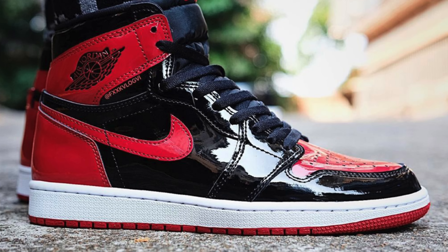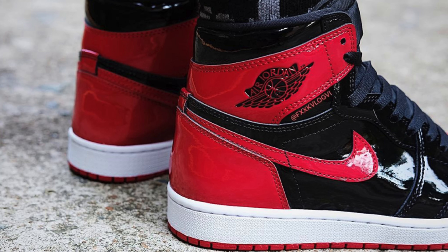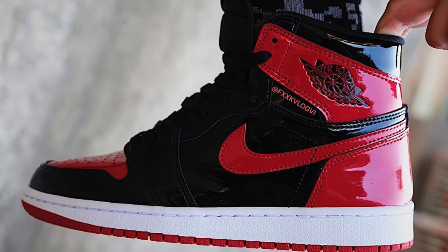Speaking of patent leather Breds, we have actual images on feet of the shoe set to release on the 23rd. Patent leather Bred on-foot pictures are now hitting the surface and they're looking quite splendid. Looking like a nice patty melt with that patent leather shine to it — real clean. I'm happy they're doing it this way rather than like a shattered backboard style. It's clean.